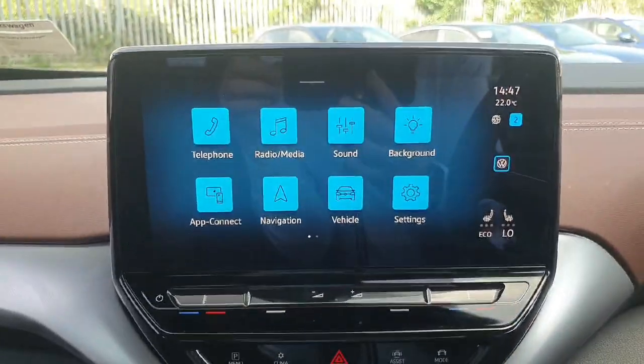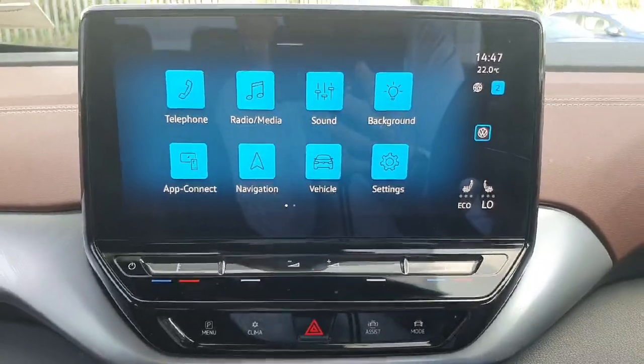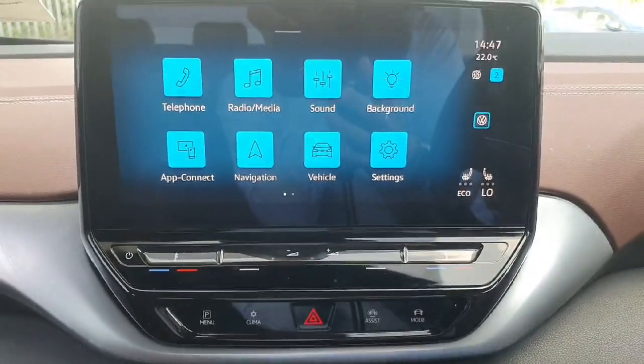Over in the center we have a nice touch screen with the likes of our built-in navigation, Bluetooth, and radio, and it also comes with wireless Apple CarPlay and Android Auto.